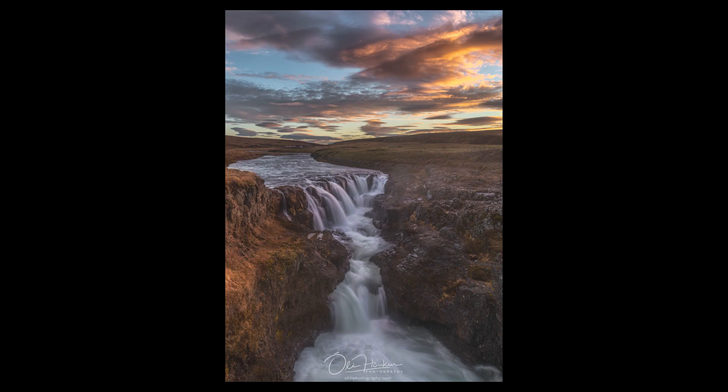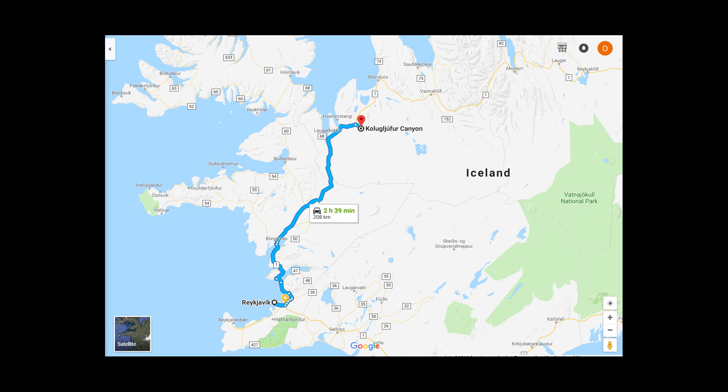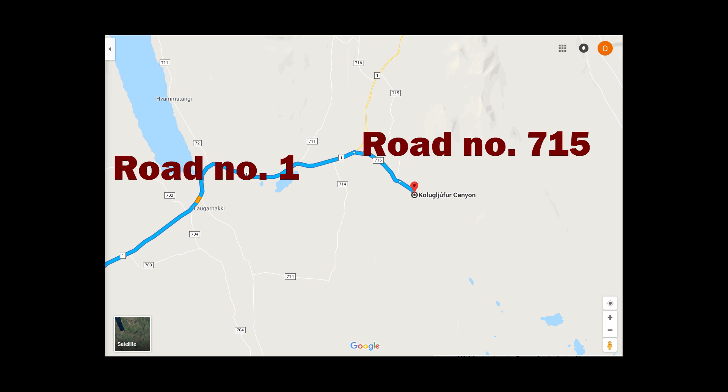This week I'm going to show you a place that you might not have heard of. It's a waterfall — a canyon called Kålögljur and a waterfall called Kålöfås. It's in the north of Iceland. You can see on the map where it is. It's easy to get there — about 10 minutes drive from the main road, road number one, on a gravel road.